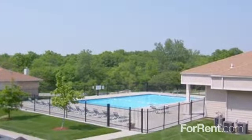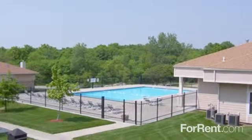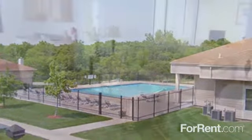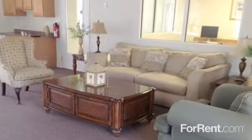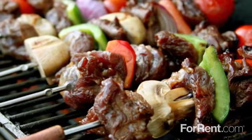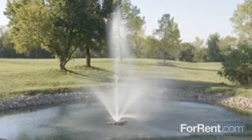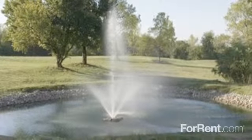Our exciting, pet-friendly community offers amenities you'd expect to find at a high-end resort. From the shimmering swimming pool and gorgeous resident clubhouse to the picnic and barbecue area, you can escape the ordinary at View High Lake. The lake and fountain views add natural beauty and serenity to the landscaping, and you can even enjoy an afternoon of fishing.